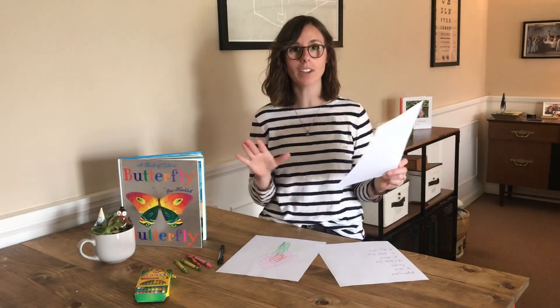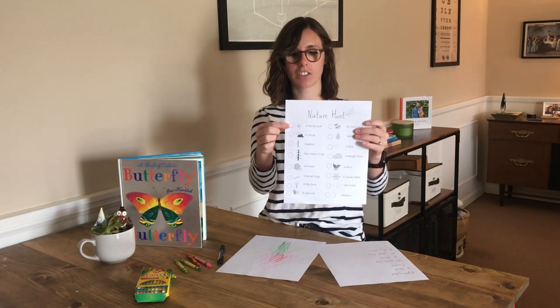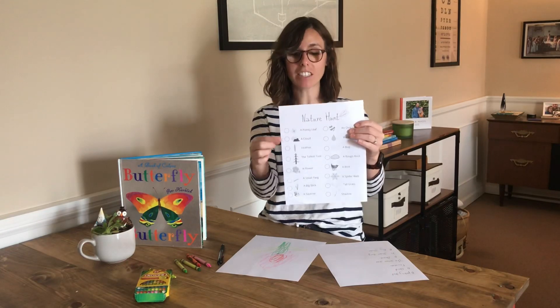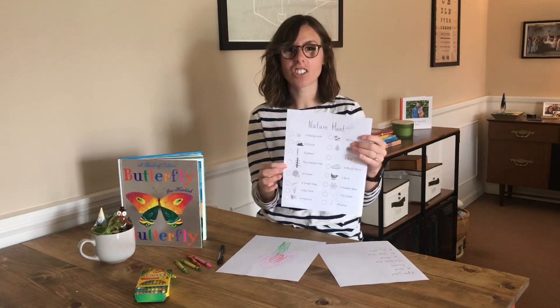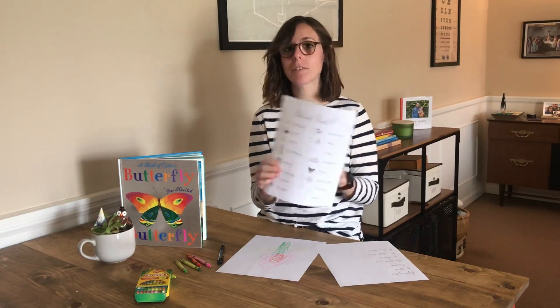Then I want you to go on your walk and while you're walking around, I want you to check off things that you can find, like a pointy leaf, a cloud, the tallest tree you can find — the whole list — a rough rock, maybe you can find a smooth rock.